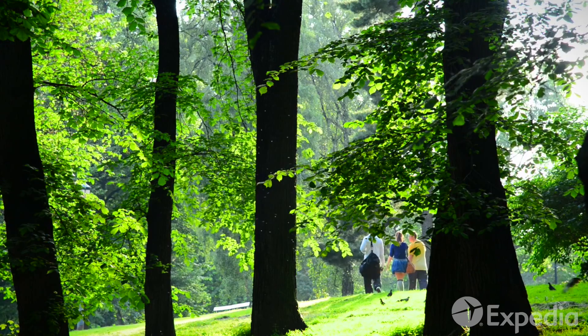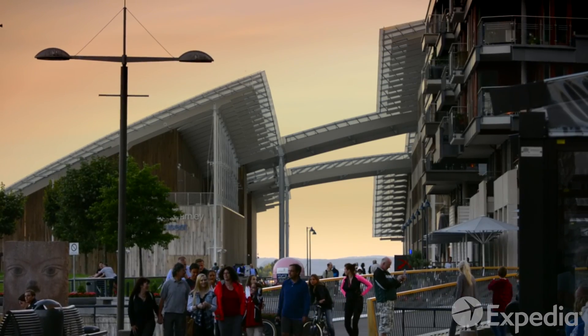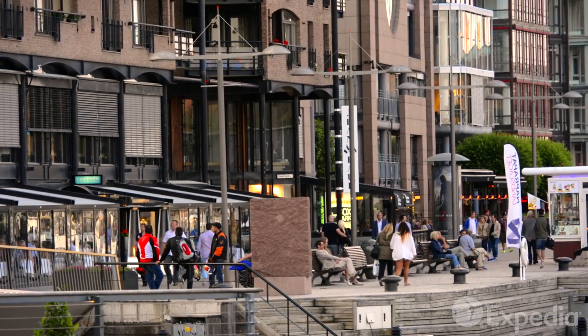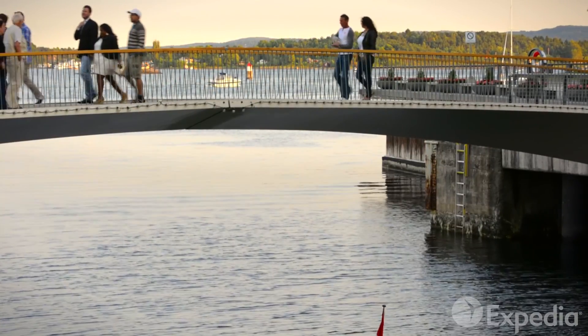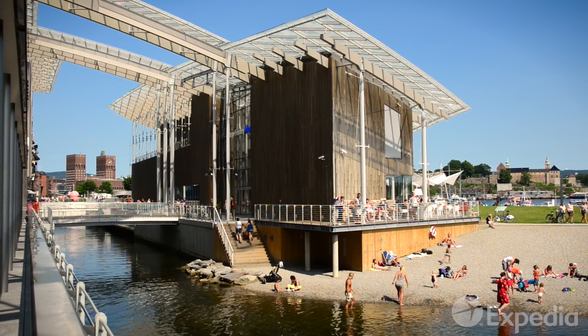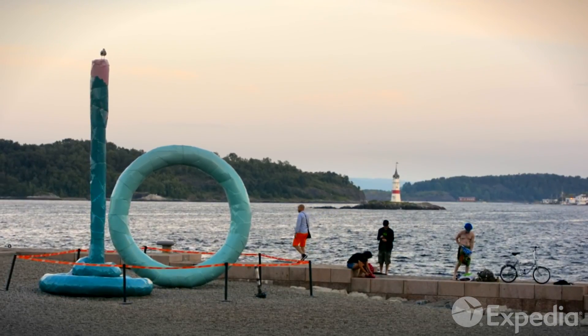As the day comes to a close, head back toward the docks to Thief Island. In a land with a history of innovation and pioneering, this area is showing the world how urban renewal is done. Once a prison, today this dynamic area is full of art galleries, modern restaurants and outstanding public art.